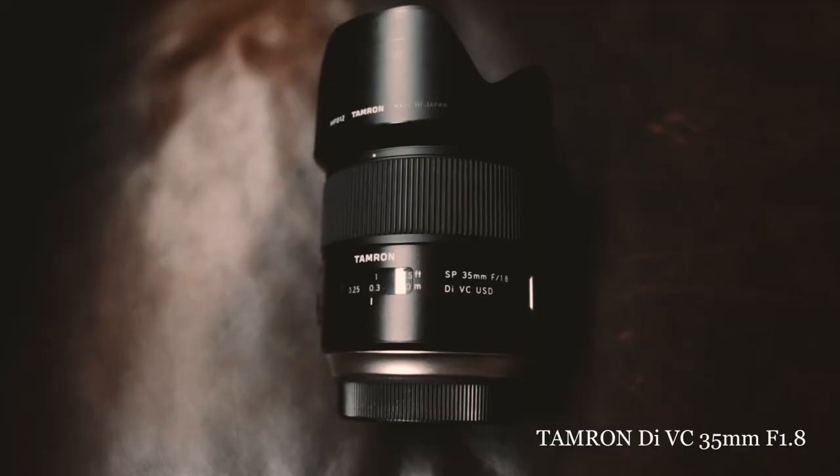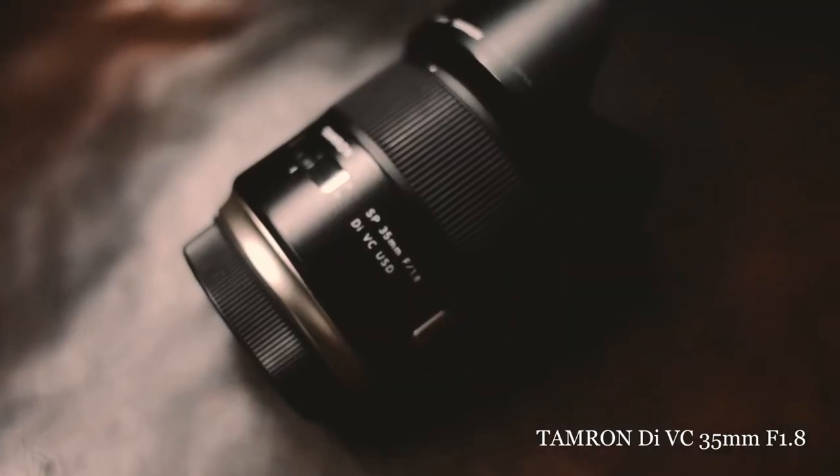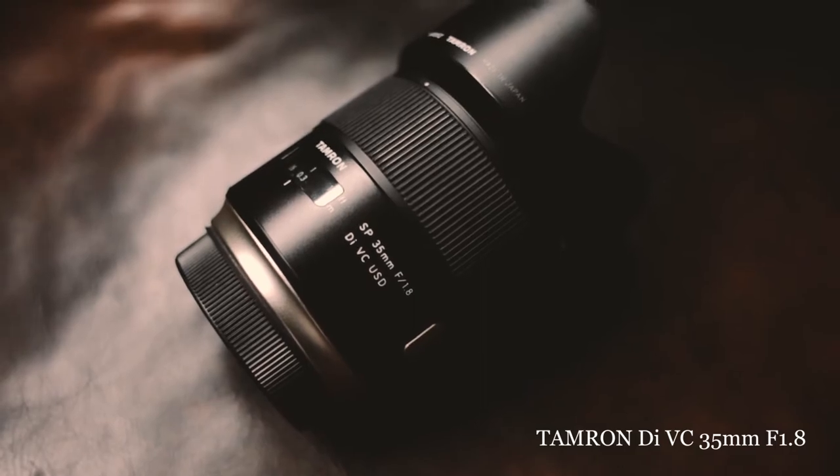Hey there and welcome back to another video. Today I'm going to be talking about the lens that I use the most — my workhorse. This is the Tamron 35 millimeter lens, right over here. I've been using this lens for several years now — for my wedding work, commercial photography, and family photos.